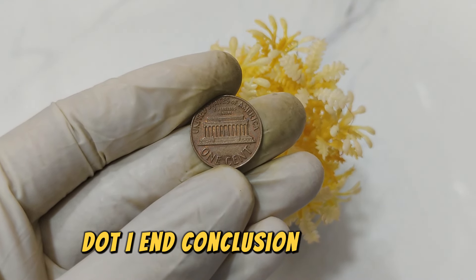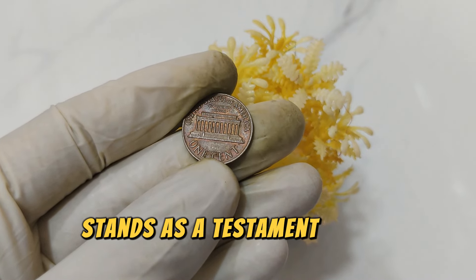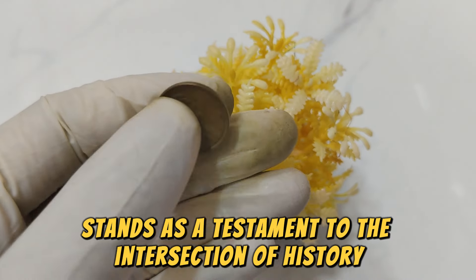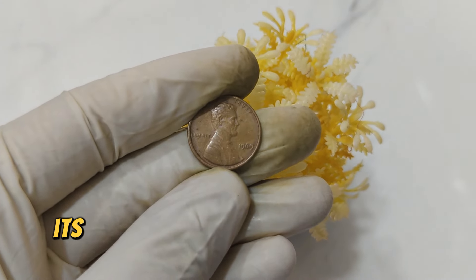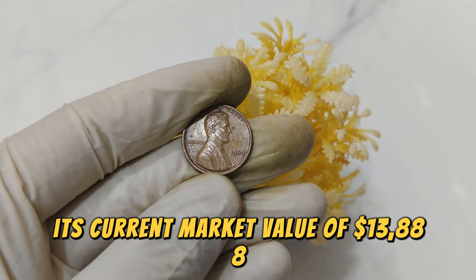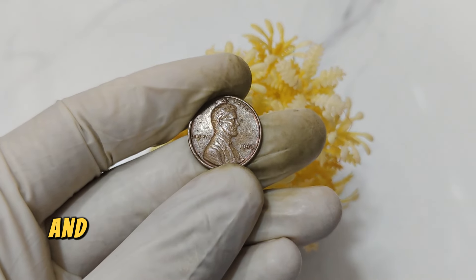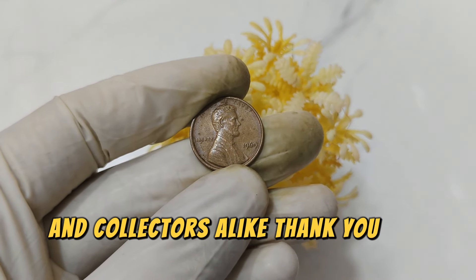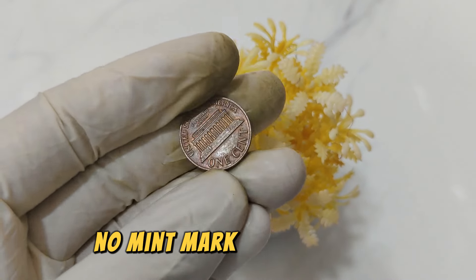In conclusion, the 1969 No Mint Mark Lincoln penny stands as a testament to the intersection of history, rarity, and value in the world of coin collecting. Its current market value of $13,888 underscores its appeal among enthusiasts and collectors alike.